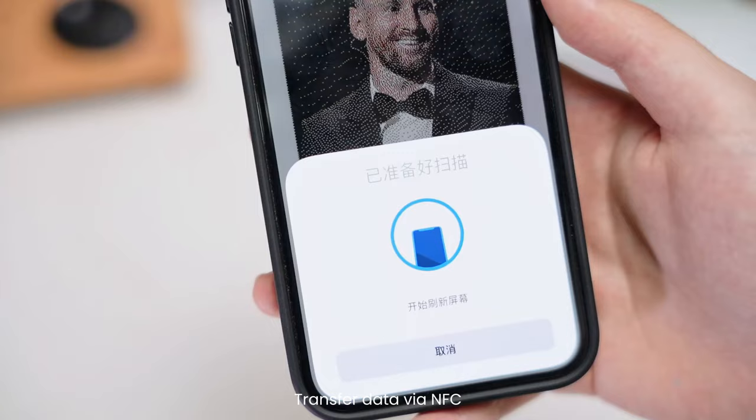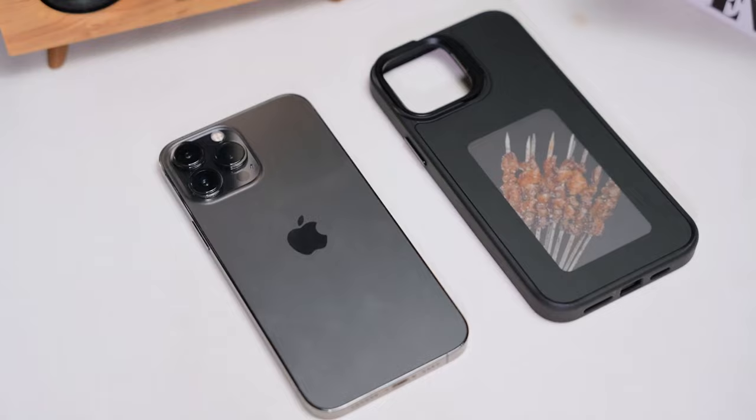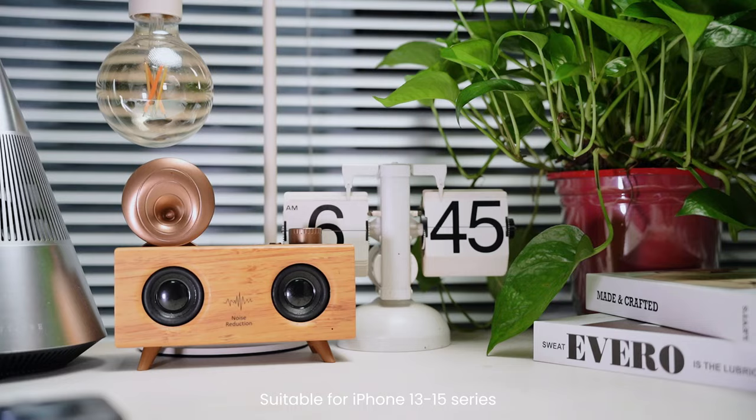Transfer data via NFC. You can display memos or your favorite pictures. Suitable for iPhone 13 to 15 series.